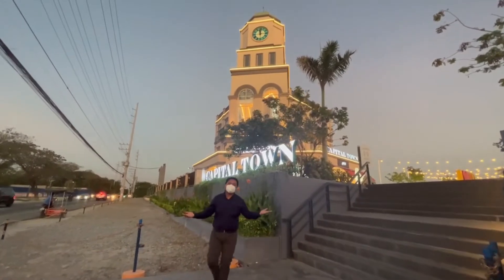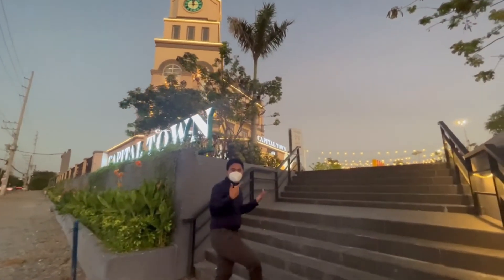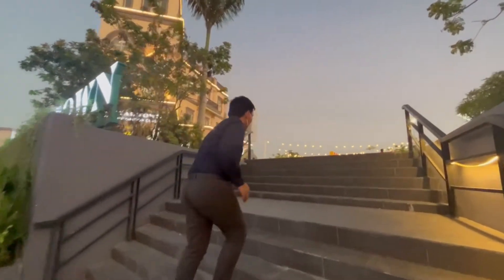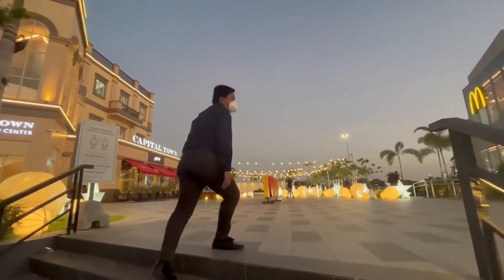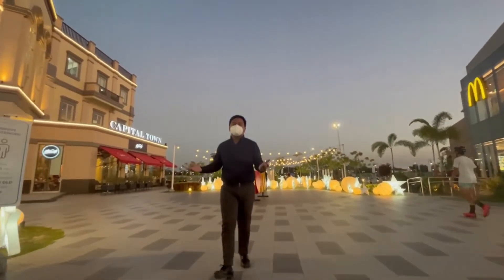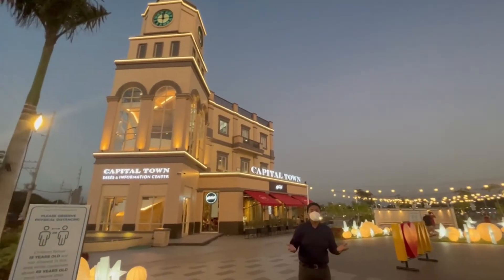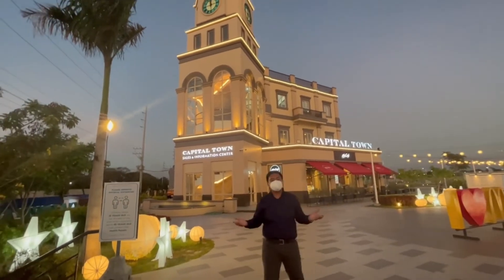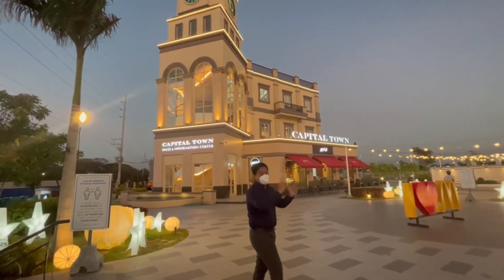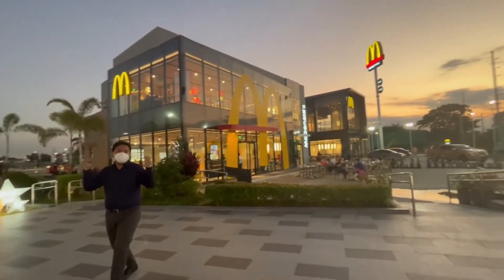Everyone, meet San Fernando's newest landmark — the Capital Town Clock Tower. This clock tower symbolizes the start of a new partnership between the city and its people and with MegaWorld. This tower not only serves as MegaWorld's first headquarters in the north, but it's also a symbol of hope and pride of Kapampangans. And of course, the largest McDonald's in the Philippines is located here in Capital Town, Pampanga.